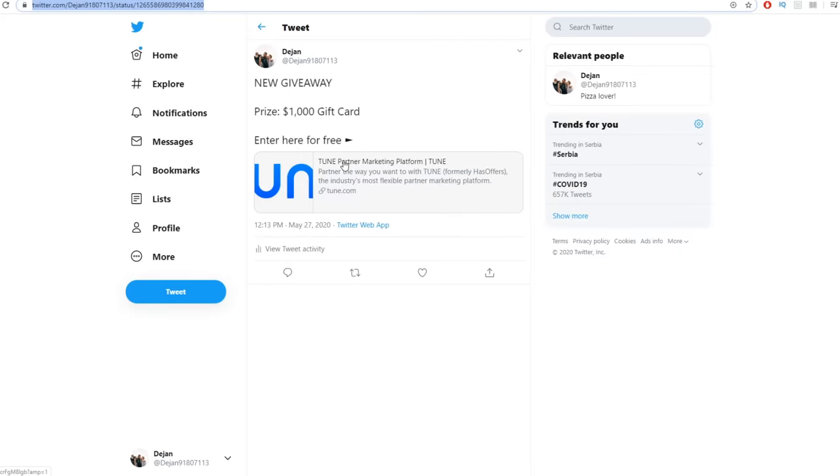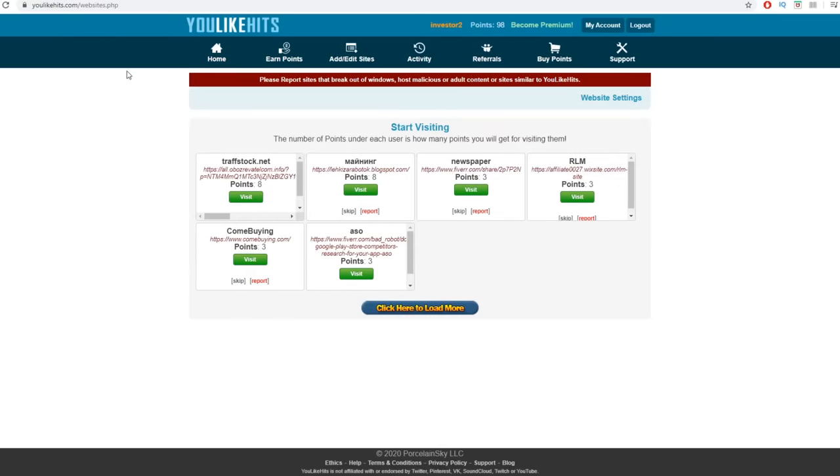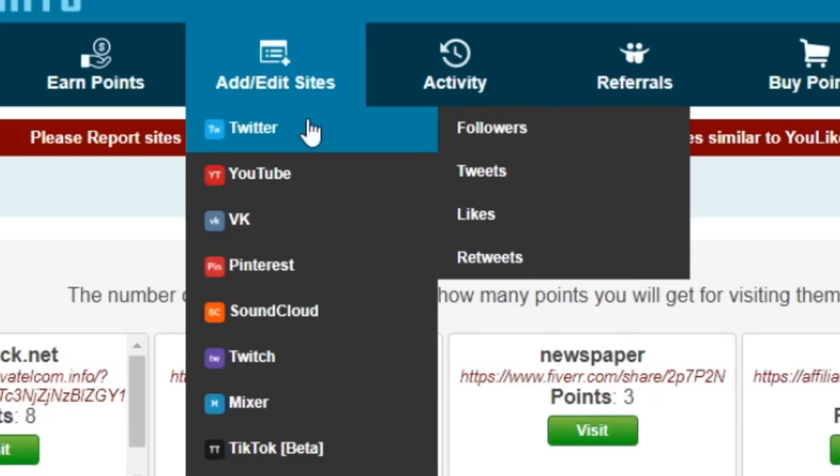Now you just need a lot of people going over to this tweet so they can click on your referral link, sign up, and you can keep making money with CPALead.com. You do that by going back to YouLikeHits.com and, depending on how many points you have, you can exchange them for Twitter retweets. Now you can get Twitter shares from those points — that's exactly how you can withdraw your money and exchange your points for real money.